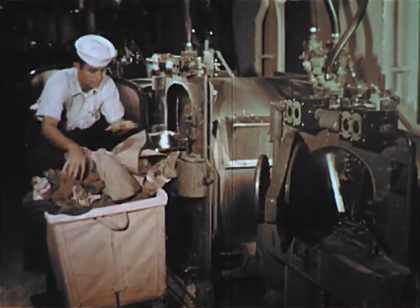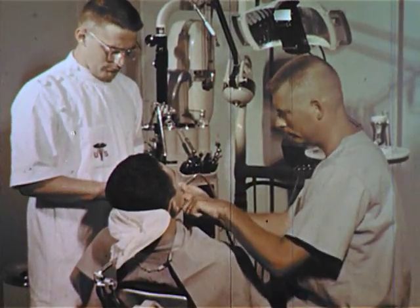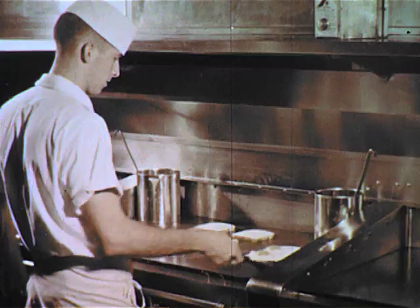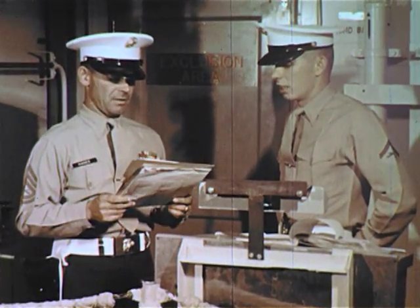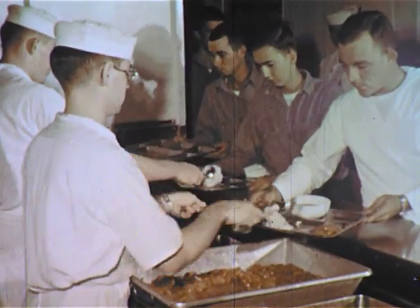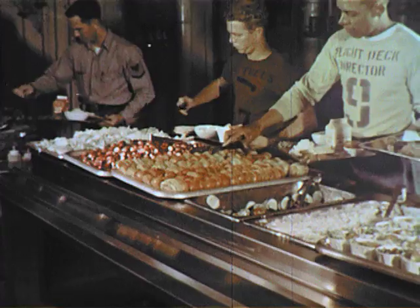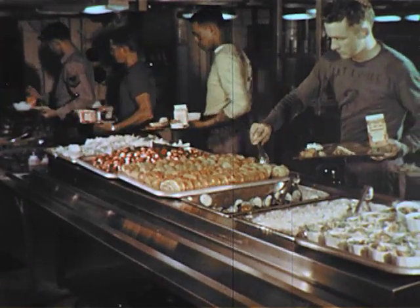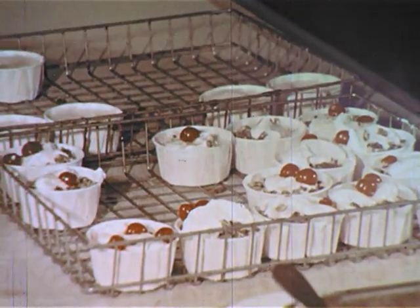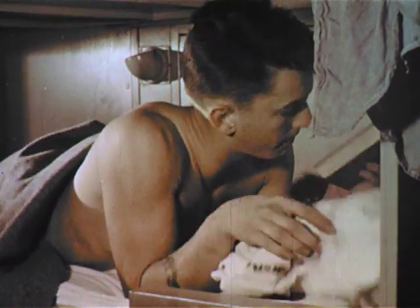It has laundry men, tailors, cobblers, dentists, storekeepers, barbers, bakers, cooks, and of course a police force all its own. At sea, when men are working round the clock, the mess lines are open 19 hours a day. Practically the entire ship is air-conditioned.